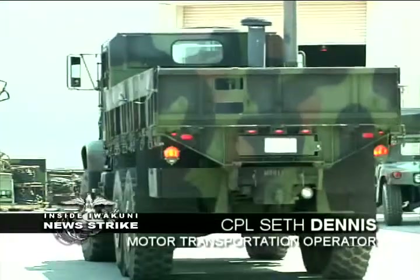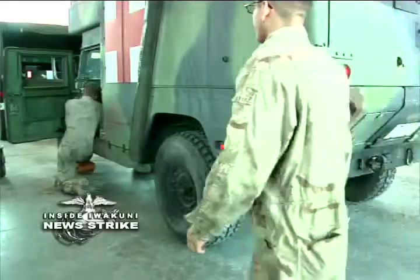Motor T here on Iwakuni, we have so many licenses that we need to help operate, get the ordnance or cargo or anything place to place. And if a truck breaks down, a P-19 or anything on the flight line, it needs to get towed away, so we have wrecker operators that can do that.